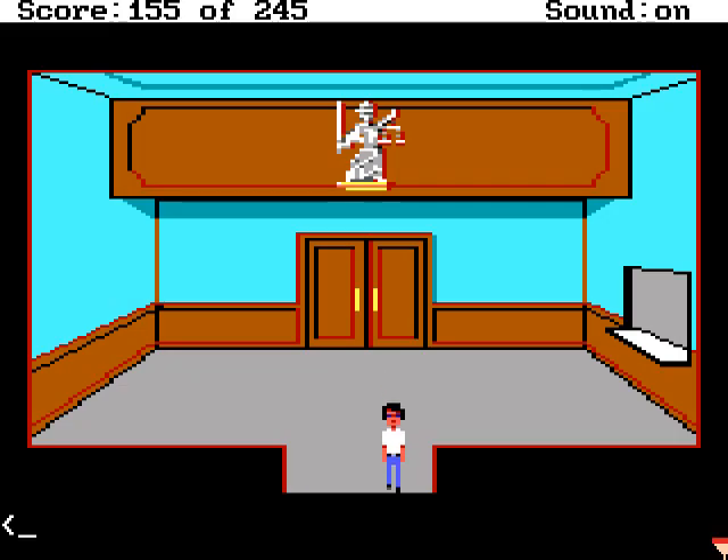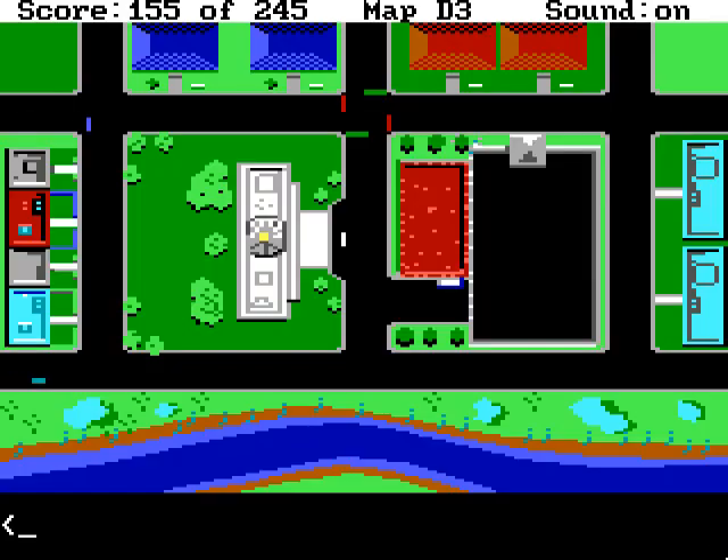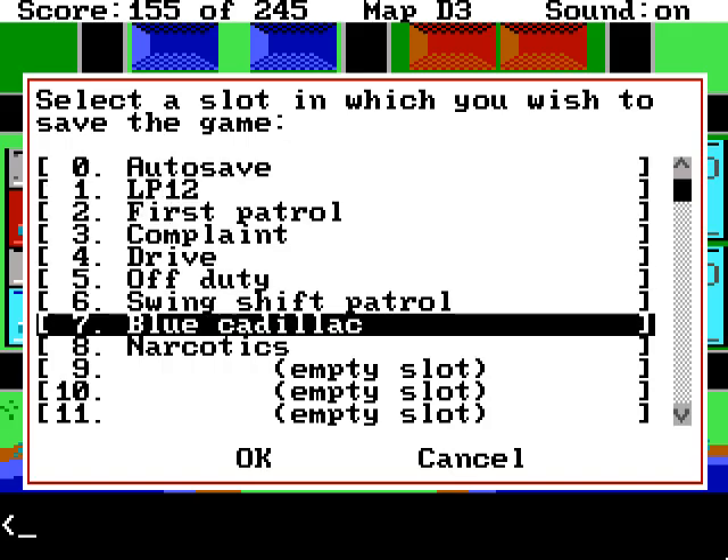Now we need to take this warrant over to the jail and hope we're still on time. The jail is only across the street, but knowing my driving skills, I'd better save.